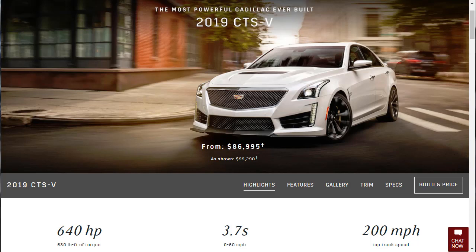Unlike the CTS, though, the CTS-V has a Corvette-derived, supercharged V8 good for 640 horsepower. It also comes with an adjustable suspension and high-performance brakes to give it absurdly high levels of capability. You can also see that it does 0-60 in 3.7 seconds and has a top track speed of 200 miles an hour.